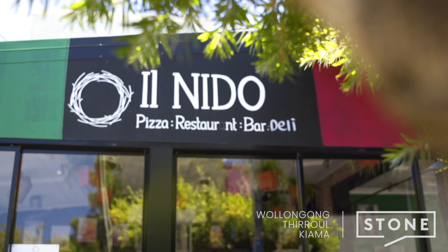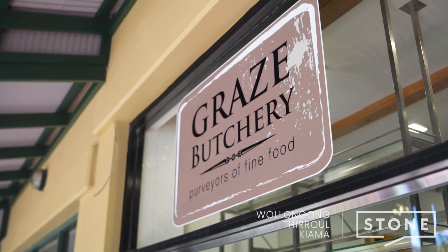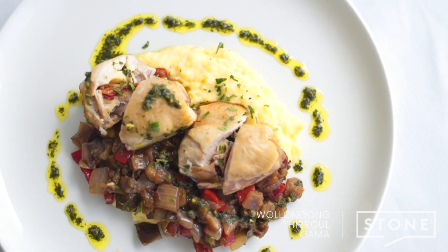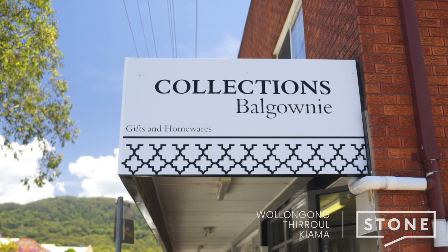Balgownie is set at the bottom of the escarpment just as you enter Wollongong, making this home a convenient choice for the Sydney commuter. With a warm village feel and only 10 minutes from the CBD, Balgownie is one of Wollongong's favourite suburbs in which to raise the family.